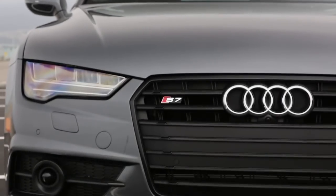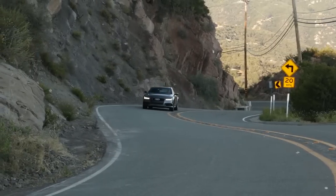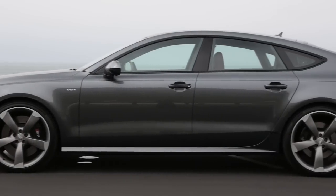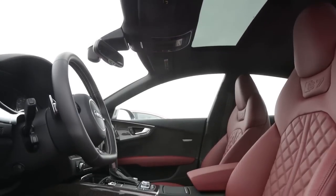Audi considers the A7 as the styling and performance pace-setter for their 4-door models. And for 2016, the midsize sedan with elegant coupe lines receives a number of changes in step with its more traditionally styled A6 sibling.